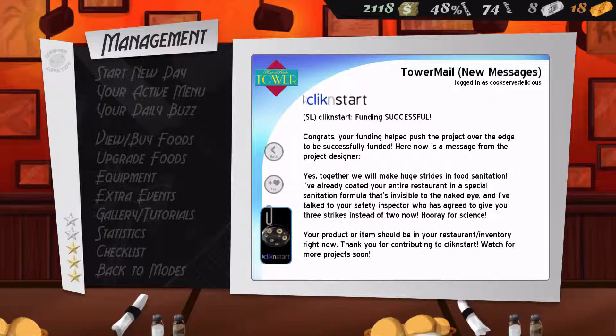Congrats for funding. Helped push the project over the edge to be successfully funded. Here now is a message for the Project Designer: together you'll make huge strides in food sanitation. I've already coded your entire restaurant with a special sanitation formula that's invisible to the naked eye. And I've talked to your safety inspector, who has agreed to give you three strikes instead of two now. Hooray for science.